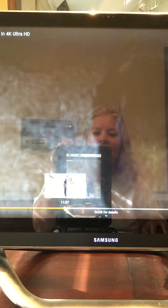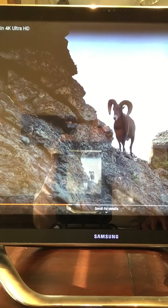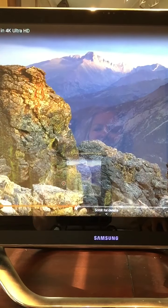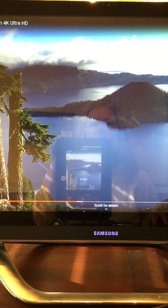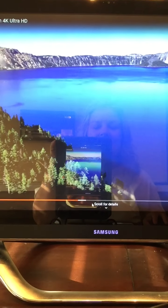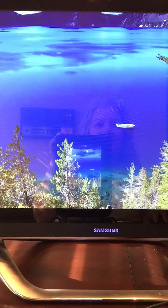This is Crater Lake National Park in Oregon. The water is so beautiful and peaceful. You can see the stillness of the water, the bright blue, and the ripples in the water.